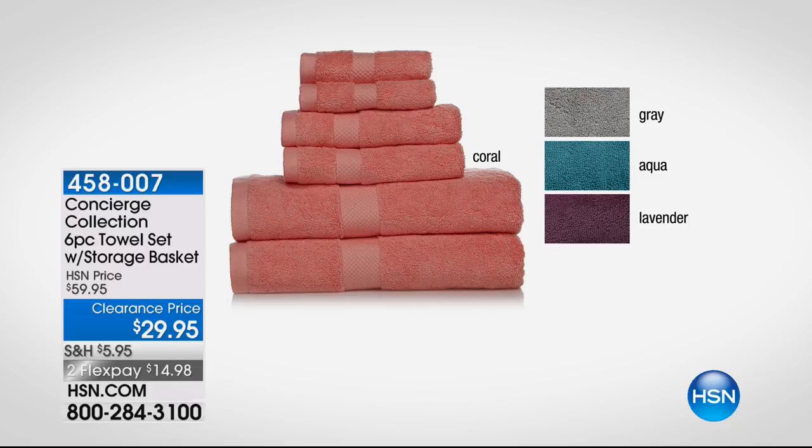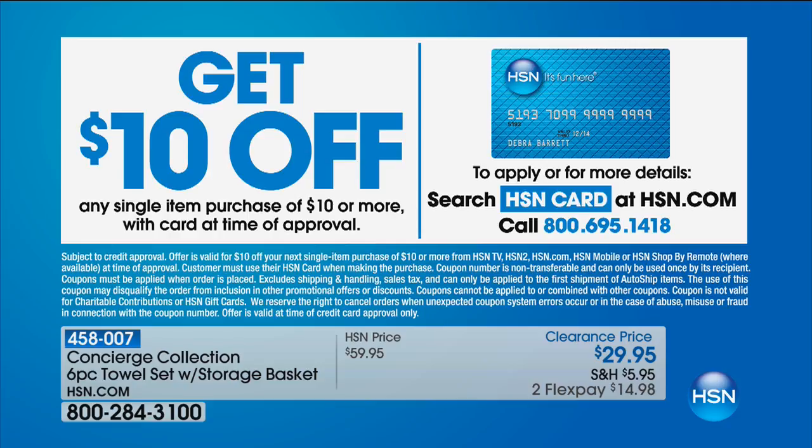Two Flex Pays, exceptional quality. That is available in just a couple of minutes — stay with us. So how would you like to get $10 off even on all of our clearance items? You apply for an HSN card, and if you're approved, you instantly get $10 off. You also get in on a lot of offers you'd never know about unless you have the card. Check it out on .com.